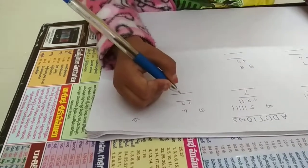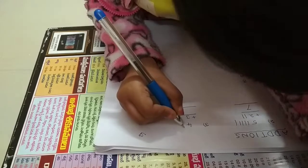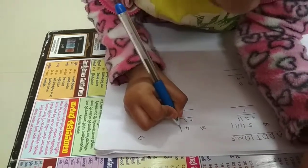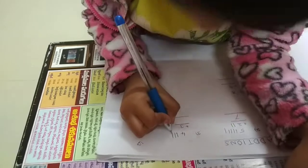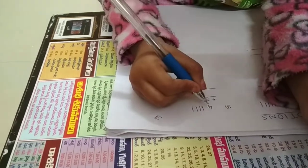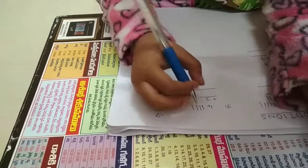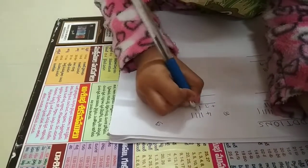4 plus 3. Write 4 lines — follow with me: 1, 2, 3, 4. Four lines. Then write 3 lines: 1, 2, 3.